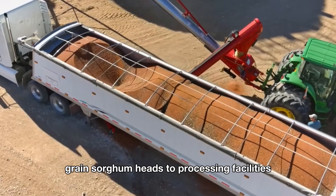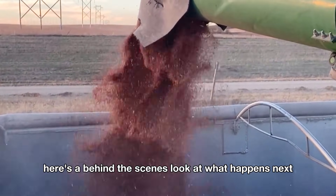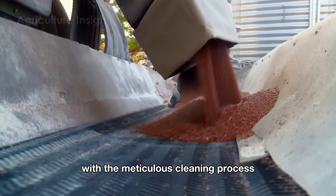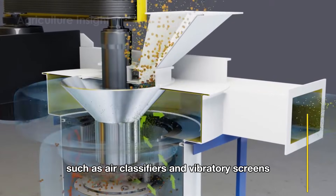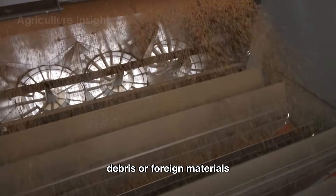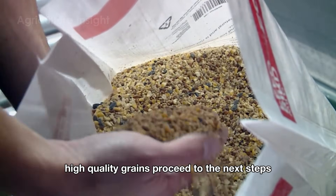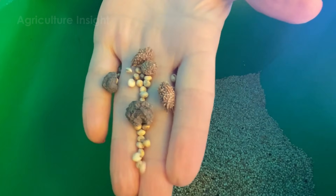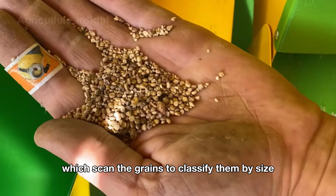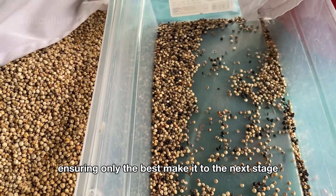After leaving the farm, grain sorghum heads to processing facilities where it's transformed into a variety of products. The journey begins with a meticulous cleaning process — specialized machines such as air classifiers and vibratory screens remove any dirt, debris, or foreign materials collected during harvest, ensuring only clean, high-quality grains proceed to the next steps. Once cleaned, the sorghum is sorted using advanced optical sorters, which scan the grains to classify them by size and color. Grains that meet the highest standards are separated from those that don't, ensuring only the best make it to the next stage.